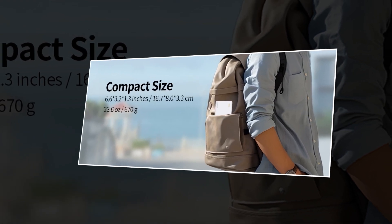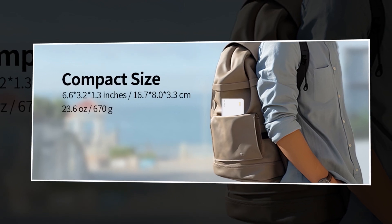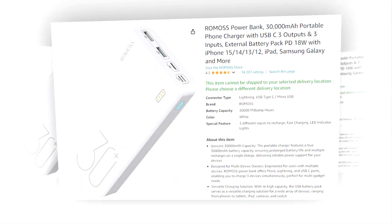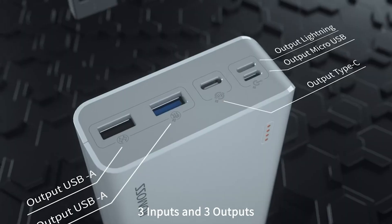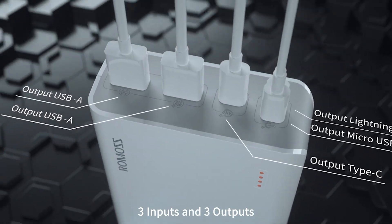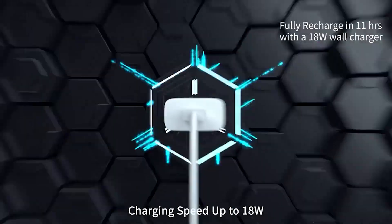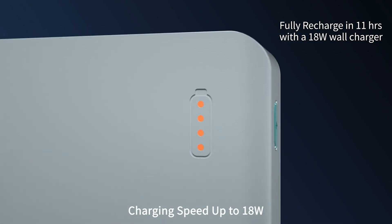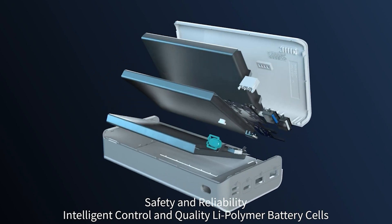Lightweight and portable, the Romas Power Bank is perfect for travel, work, or just everyday use — it's the power solution that fits right into your lifestyle. This power bank has a 4.4 rating and 1,000+ BSR rank on Amazon, so we recommend it to you. Stay connected while you explore the world; with the Romas Power Bank, you won't miss a moment. Ready to never worry about battery life again? Get your Romas Power Bank today and power your adventures.